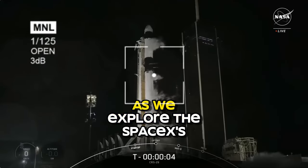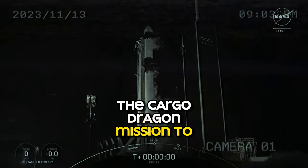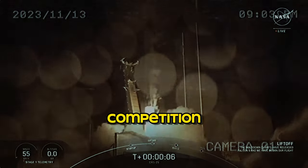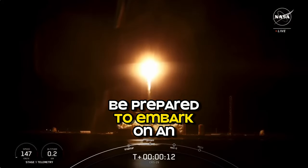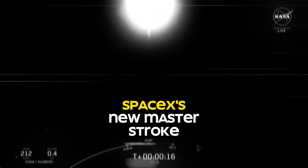Join us in this space-time journey as we explore SpaceX's latest initiative, the Cargo Dragon mission to ISS. Get an in-depth look at its features, how it stacks against the competition, and why it's breaking ground in space travel technology. Be prepared to embark on an interstellar ride as we decode Elon Musk's SpaceX's new masterstroke.